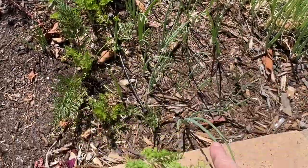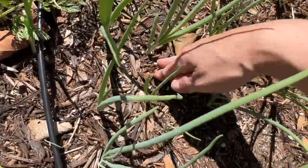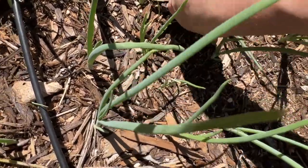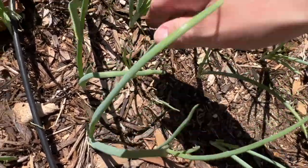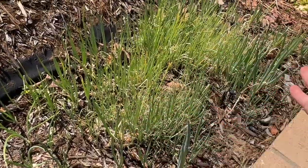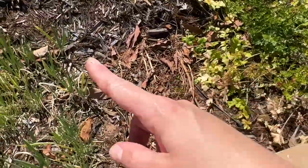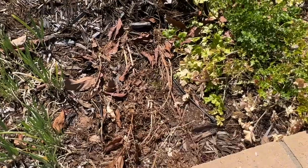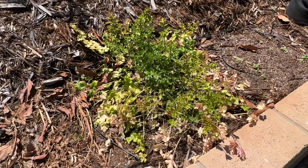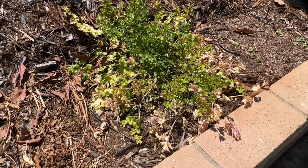Here are onions that I planted from sets, and mixed in are all these green onions. I probably should just come in here and yank them all because they're just taking up space and energy from my onions. And then this is the massive green onion patch we've talked about. This was cilantro — I ripped it out and just left the cilantro there. This is parsley; I don't eat parsley so I'm going to rip all this out.